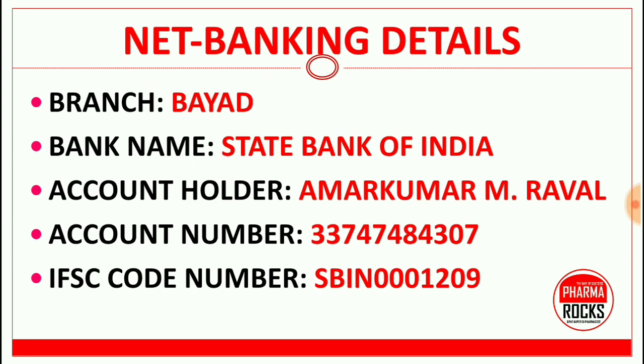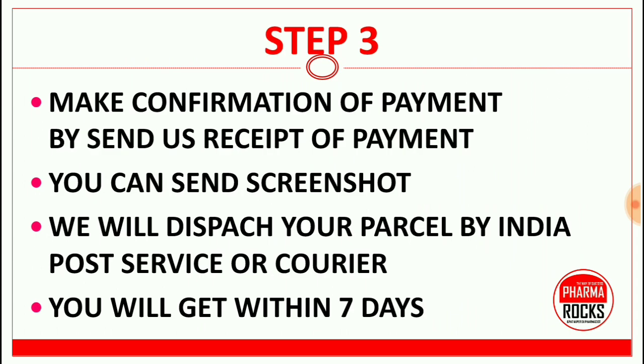Net banking details are also given here, so you can check those. In step three, confirm your payment by sending us the receipt. You can send a screenshot on WhatsApp or email that screenshot.